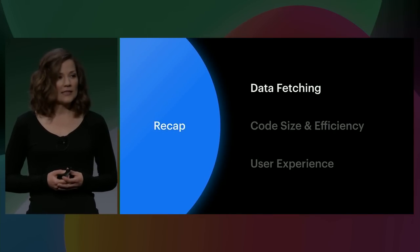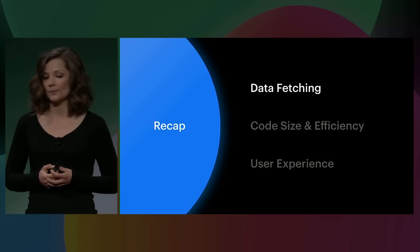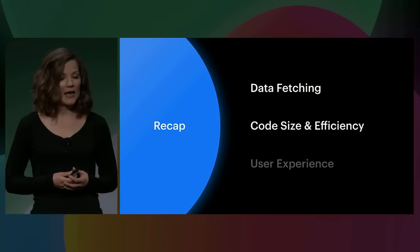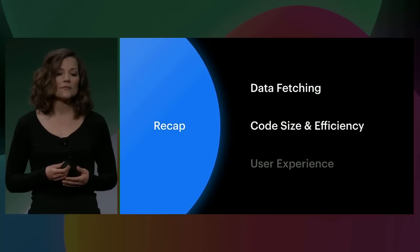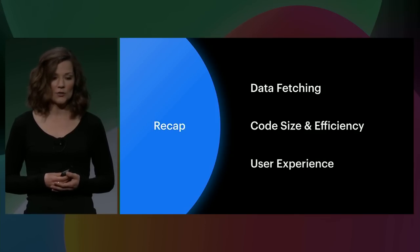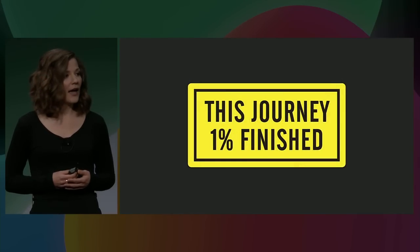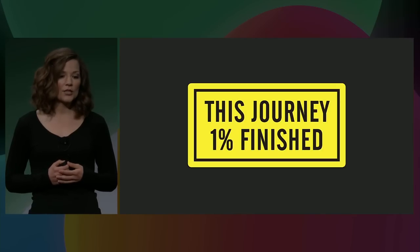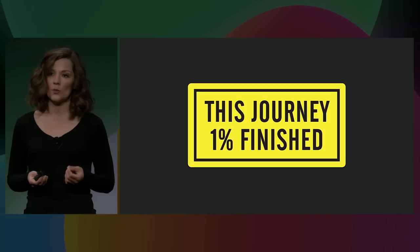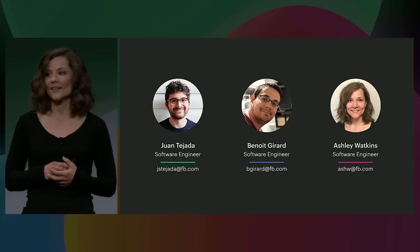Today Juan showed us how we can write and maintain intricate data dependencies seamlessly while delivering the pieces we need when we need them. Benoit showed us how with changes to our APIs and resource loading strategies we can deliver minimal, efficient code. And we've covered many changes we've made to our user experience. This is just the beginning — we're continuing to learn and iterate, and as we find solutions that work for us we'll share them with you so we can all improve the web together. We'll be in the open source section of the developer resource area if you have any questions or feedback. Thank you.